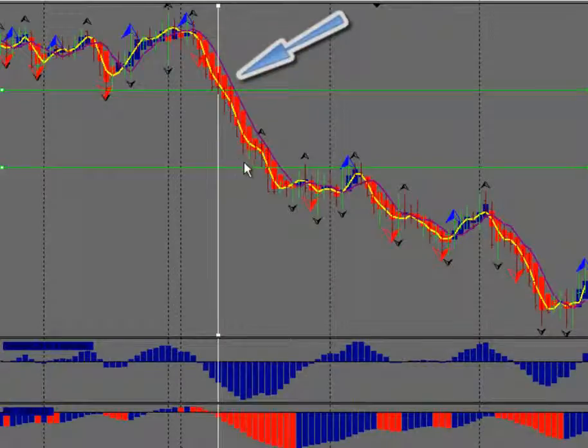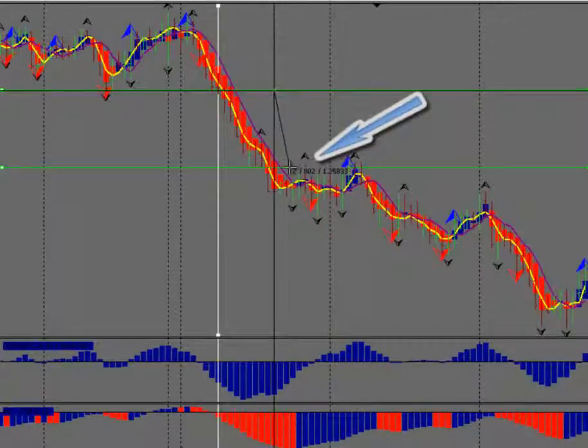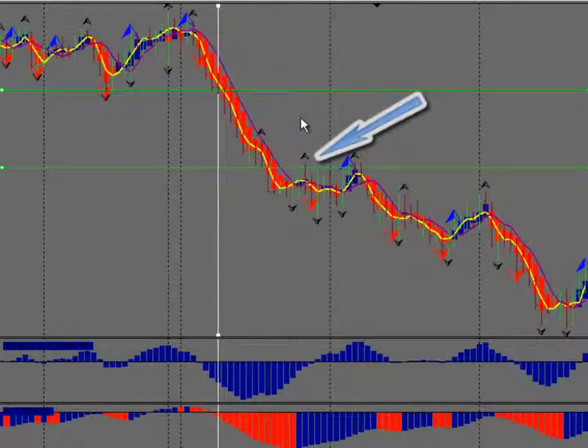He managed this trade on the one-hour, and right at this point right here is where he exited the trade. That was a decent trade — looks like it's about a 79 to 80 pip range on that trade.